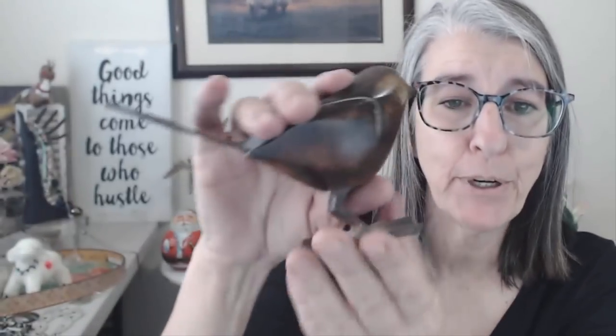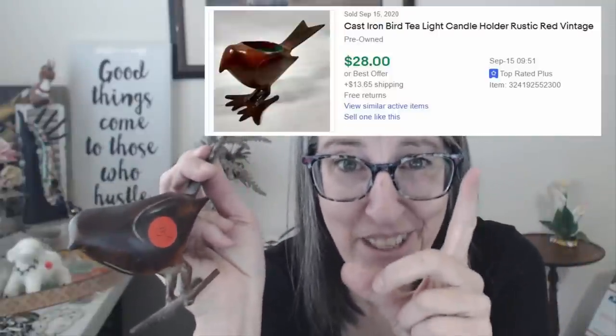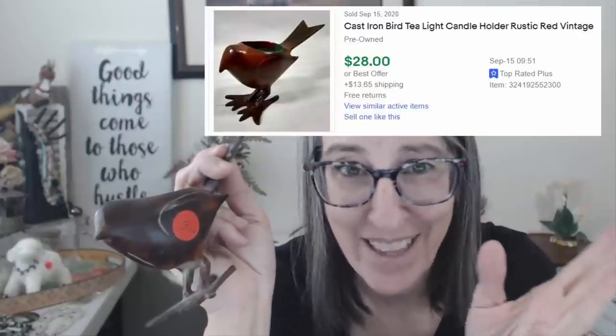At that same table I got this bird. Now this bird is metal but he's not bronze — he's made to look like bronze. I was super surprised. He sells for $25 to $30 — I'll show you a little screenshot. That's a sold. I paid $3 for him. So I'm pretty excited about that. I just got him because he was a cute bird.